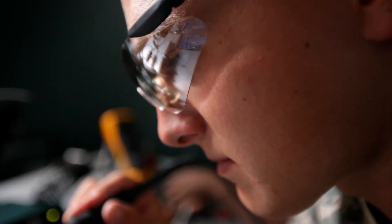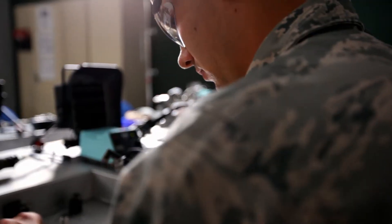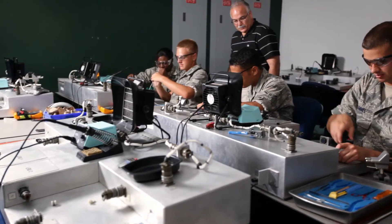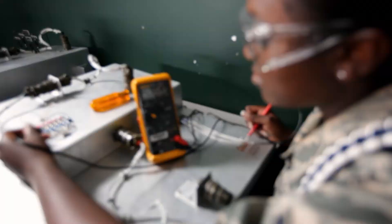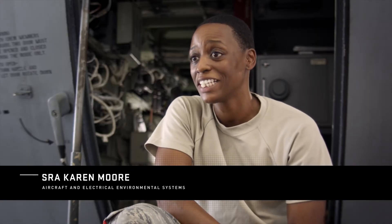As far as basic electronic principles, they teach you everything that you need to know in tech school: AC, DC, power conversions, transformers, stepping up, stepping down — being able to take everything that you learn: motors, inverters, everything, relays.